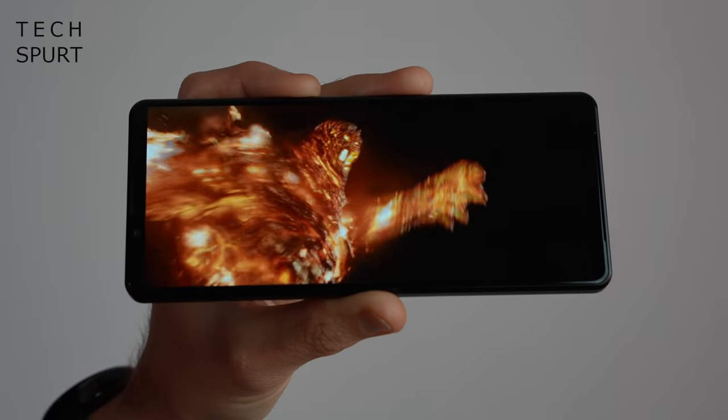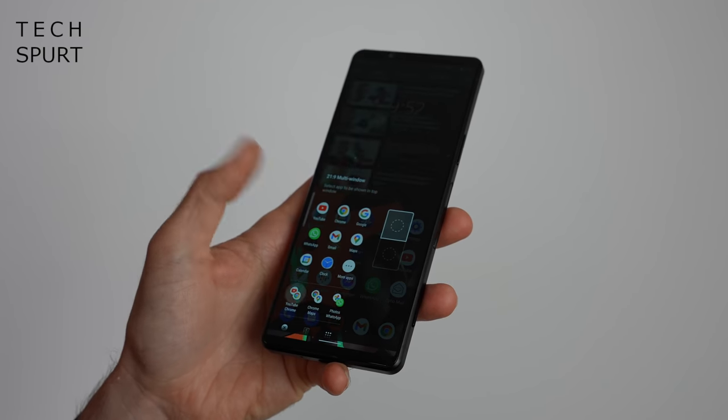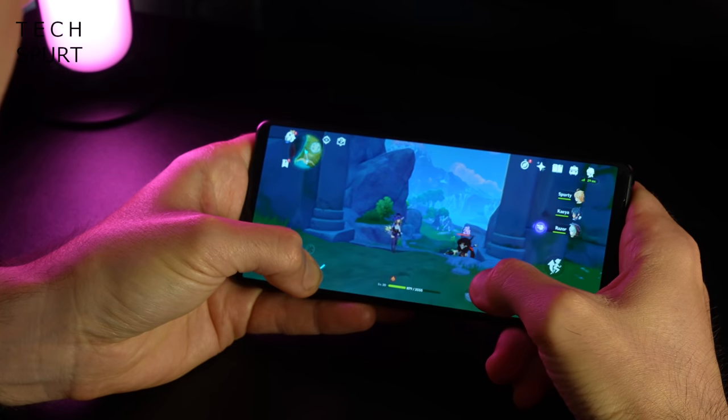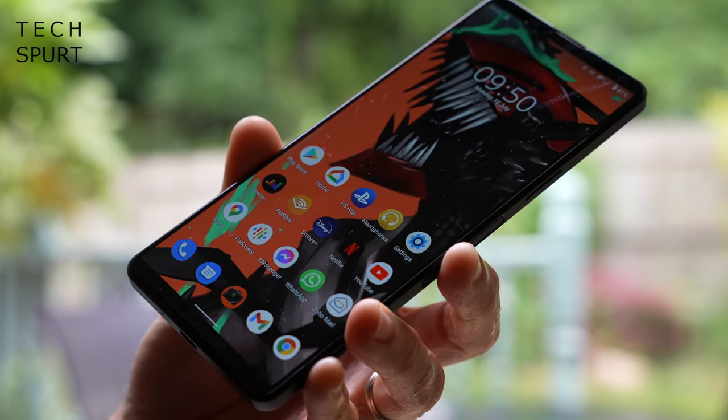This is the Sony Xperia 1 Mark III, one of the biggest — certainly the tallest — smartphones of 2021. It's coming to the UK on August the 19th at the bowel-emptying price of £1,200, and I've had it tucked into my pants for the last week and a half, testing it out as my full-time phone. So is this fresh new Sony flagship worth remortgaging your house over? Here's my in-depth Sony Xperia 1 Mark III review.